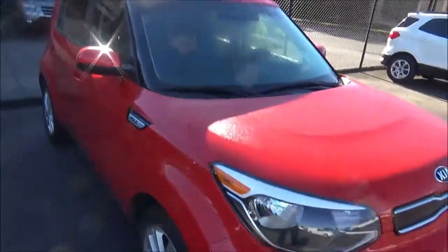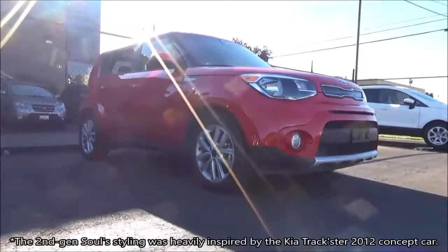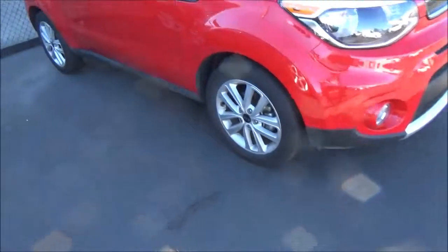This 2018 model we have here represents the second generation Soul, which was produced from model years 2014 through 2019. Starting with this generation, an all-electric variant of the Soul was also introduced, known as the Soul EV.